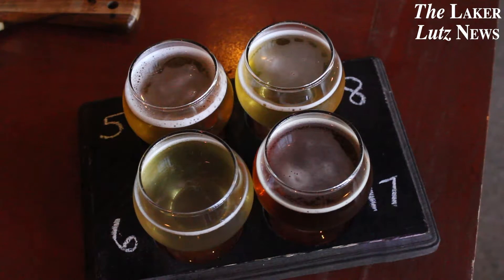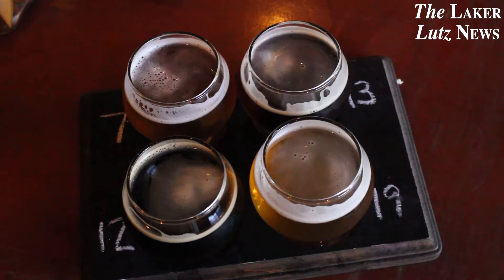If you enjoy the taste of light beer, some of their options include their Polly's Other Blonde Ale and their Zephyr Hills Light, which is their version of a Bud Light.